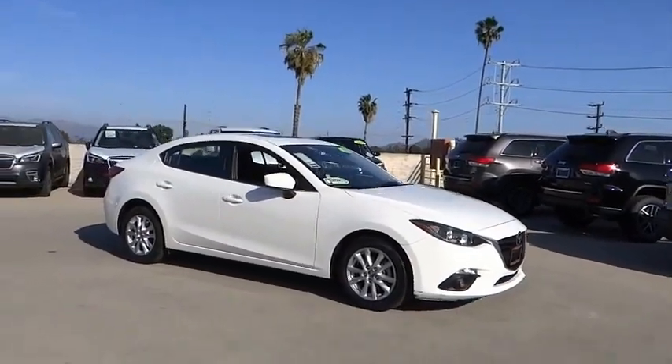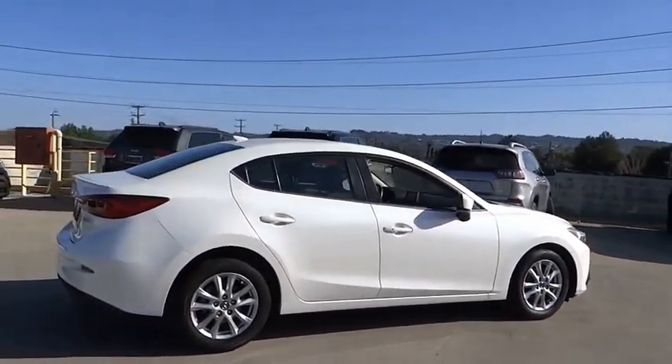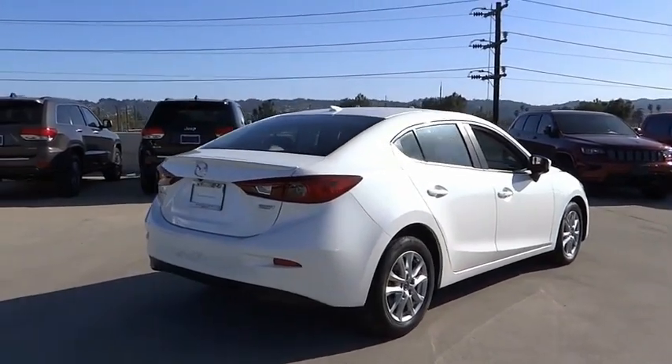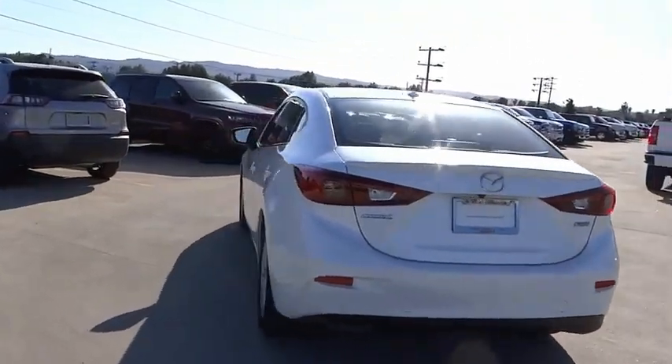Take a ride in the 2015 Mazda 3. The Mazda 3 meets your vehicle wants and needs. Powerful and economical, technologically savvy, and boasting top safety features, the Mazda 3 is the total package. This vehicle has less than 60,000 miles.